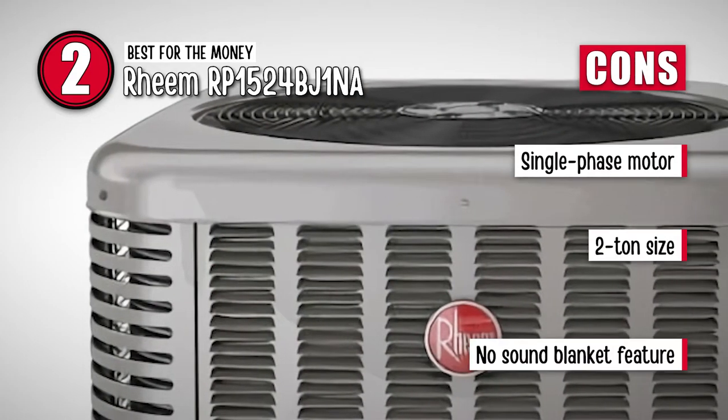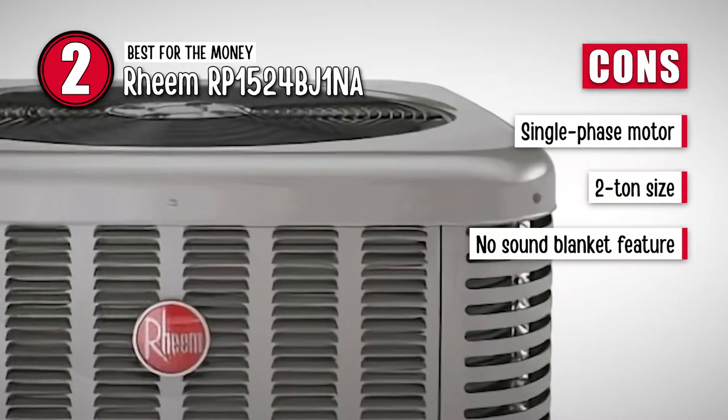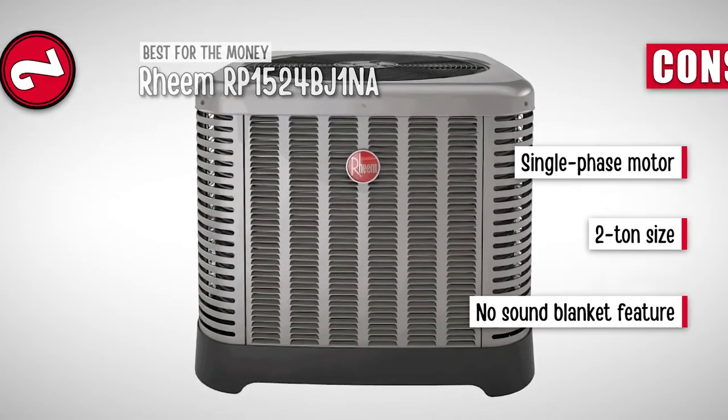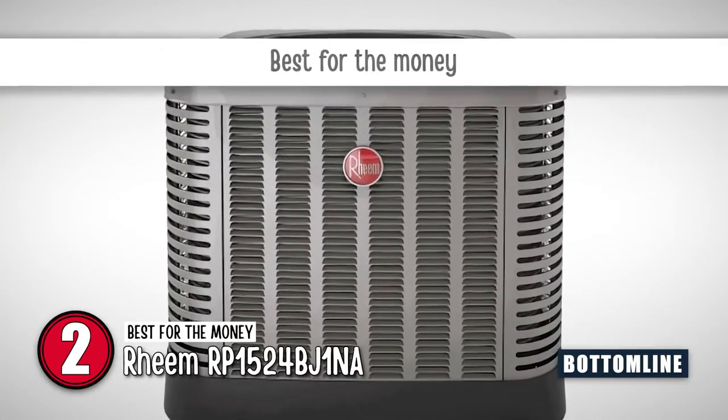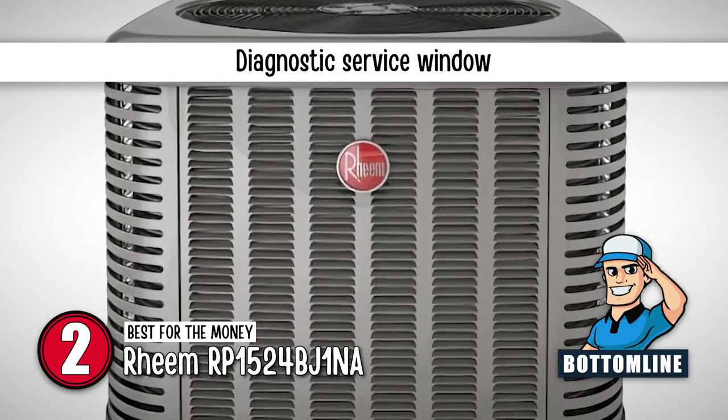However, its single-phase motor is not as efficient as two-phase. Its 2-Ton size may not be sufficient for bigger-sized rooms. And it does not feature a sound blanket for extra-silent functioning. Bottom line: it is the best for the money. This unit comes with a QR code and it features a diagnostic service window.